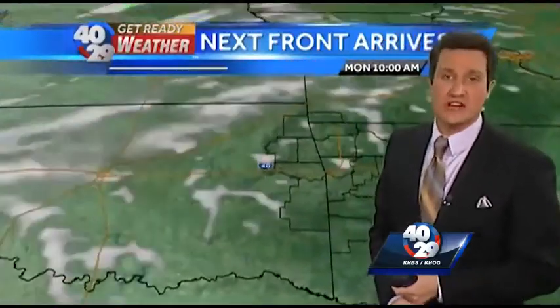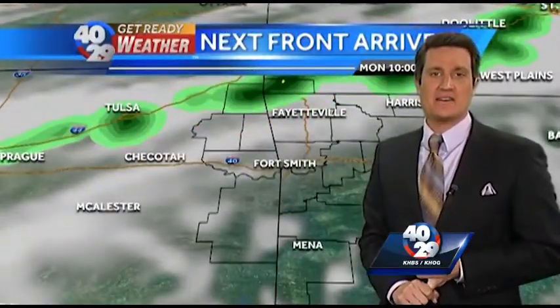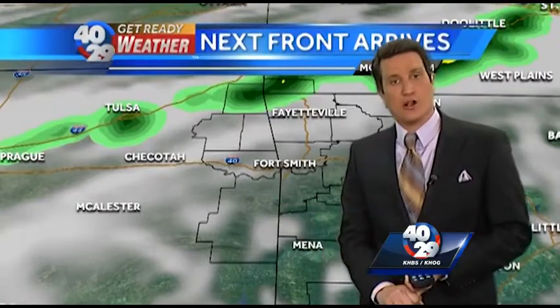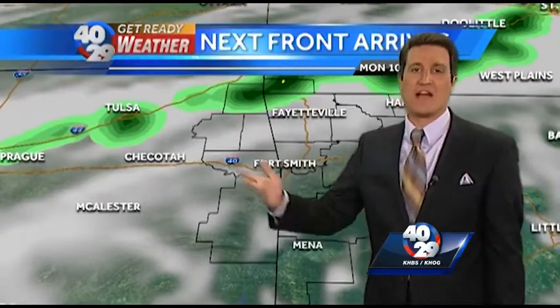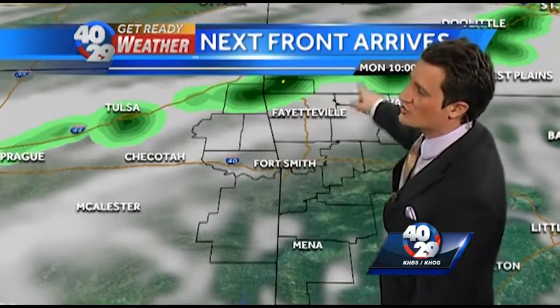We've got some changes on the way. A cold front will be arriving late in the day on Monday. However, you're not going to need the umbrella in the morning or in the afternoon. In fact, most of the day should be dry all across eastern Oklahoma and western Arkansas.